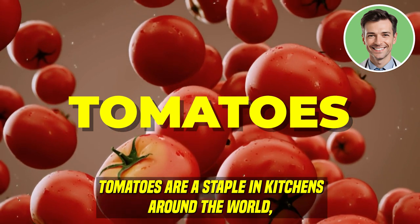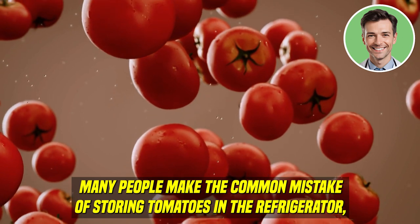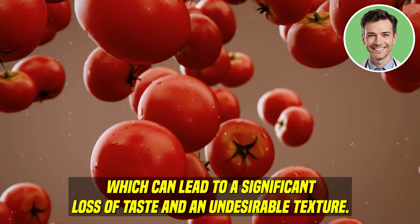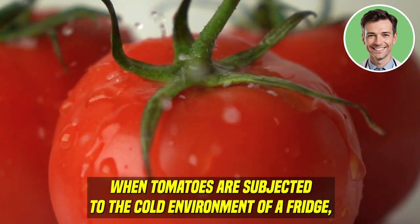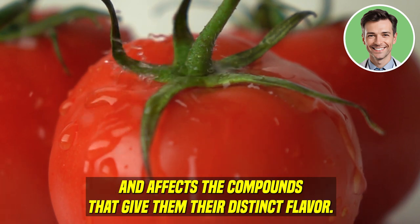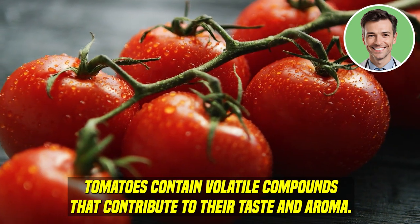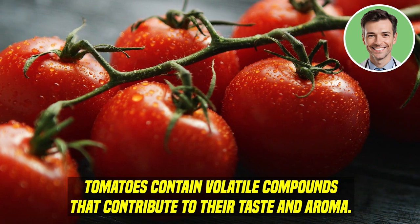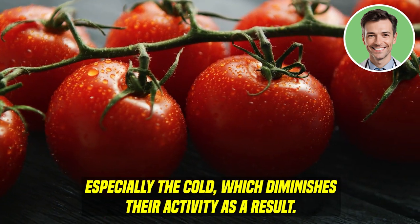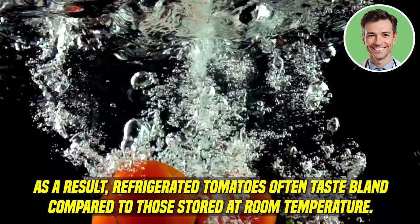Tomatoes. Tomatoes are a staple in kitchens around the world, prized for their versatility and flavor. However, many people make the common mistake of storing tomatoes in the refrigerator, which can lead to a significant loss of taste and an undesirable texture. When tomatoes are subjected to the cold environment of a fridge, the low temperature disrupts their ripening process and affects the compounds that give them their distinct flavor. Tomatoes contain volatile compounds that contribute to their taste and aroma, and these compounds are sensitive to cold, which diminishes their activity.